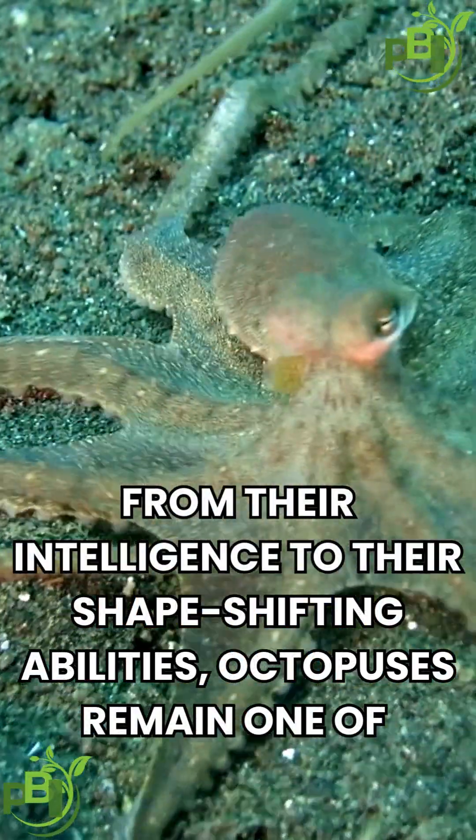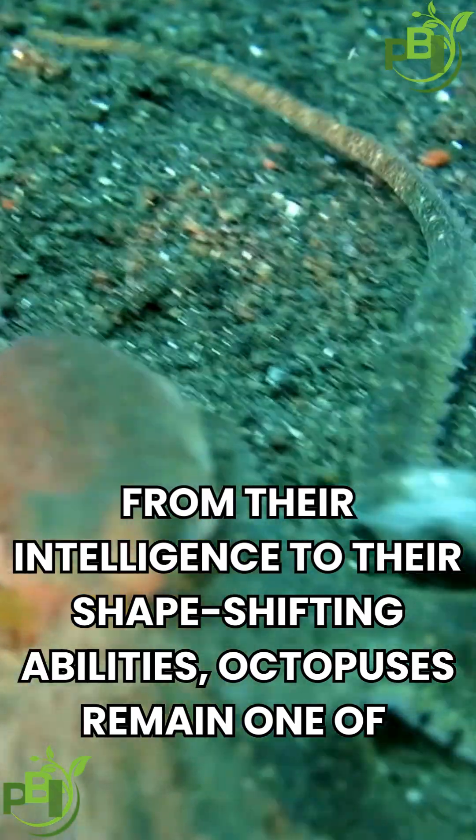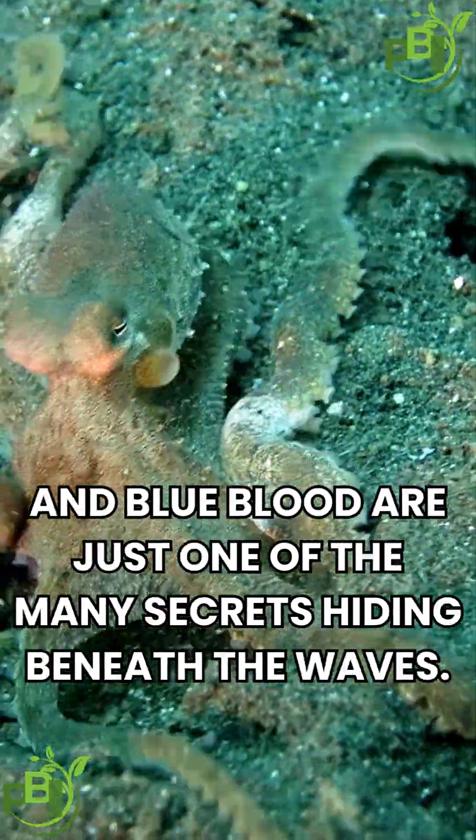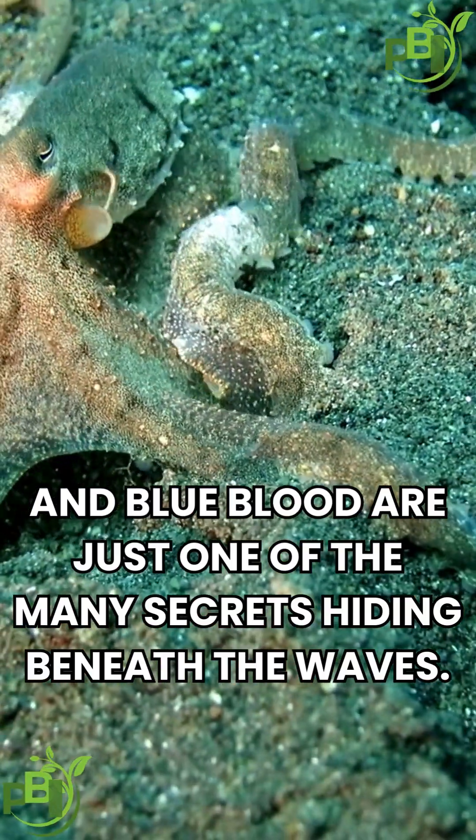From their intelligence to their shape-shifting abilities, octopuses remain one of the ocean's most mysterious creatures. Their three hearts and blue blood are just one of the many secrets hiding beneath the waves.